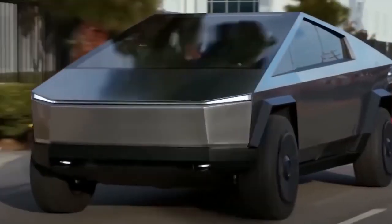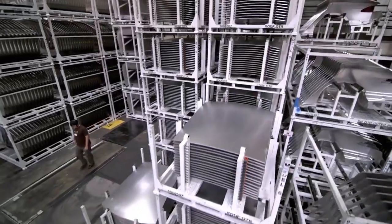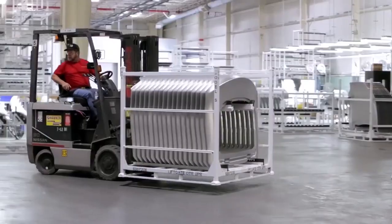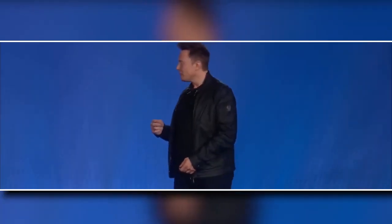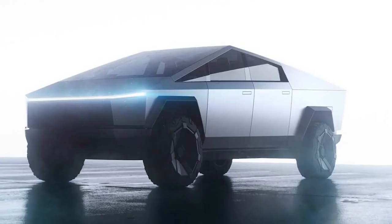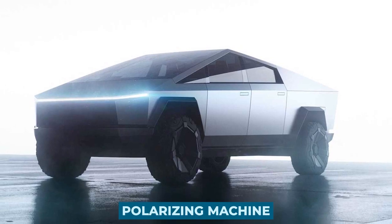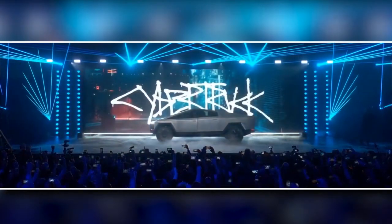The Tesla Cybertruck is a concept vehicle developed by Tesla. Even those who are not regularly following the automotive business are likely to be aware of this unique electric truck, which was unveiled by Tesla CEO Elon Musk back in November of last year. There's no doubt about it — it's a polarizing machine. Apart from what everyone thinks of the truck, what do we know about it now, two years after it was first seen?